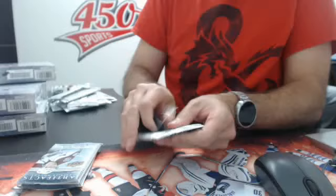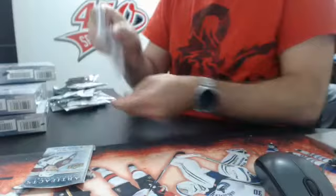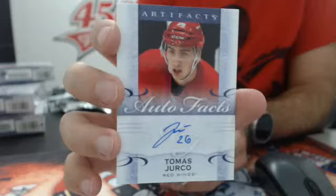Next we have a Tundra Tandems — it's going to be a random between Detroit and Washington. Kronwall and Backstrom — two Swedes buddies. Next up, number 75, jersey patch, Washington Capitals — Olaf Kolzig. Too bad it's an all-black patch. And the Auto Facts goes to the Detroit Red Wings — Tomas Jurco.